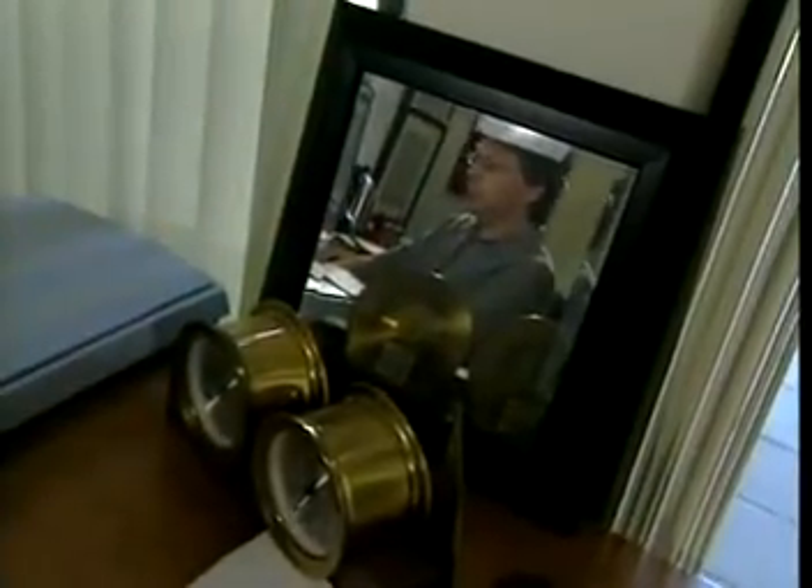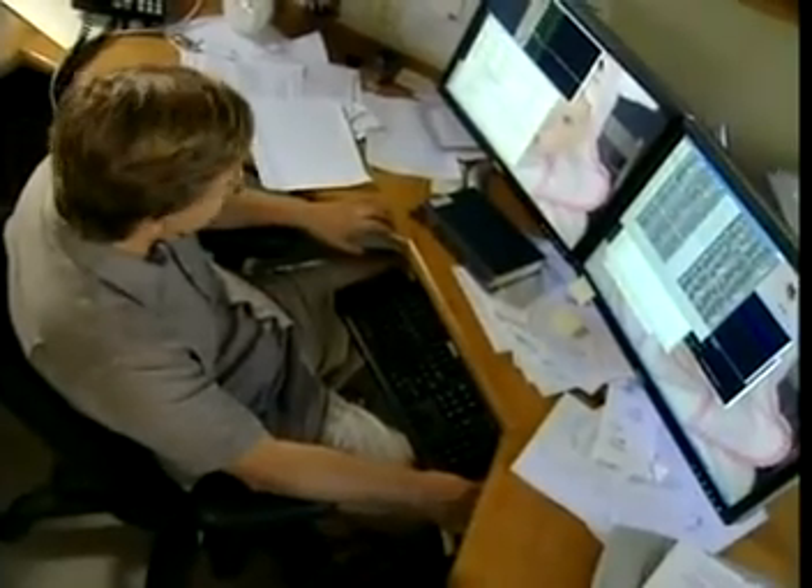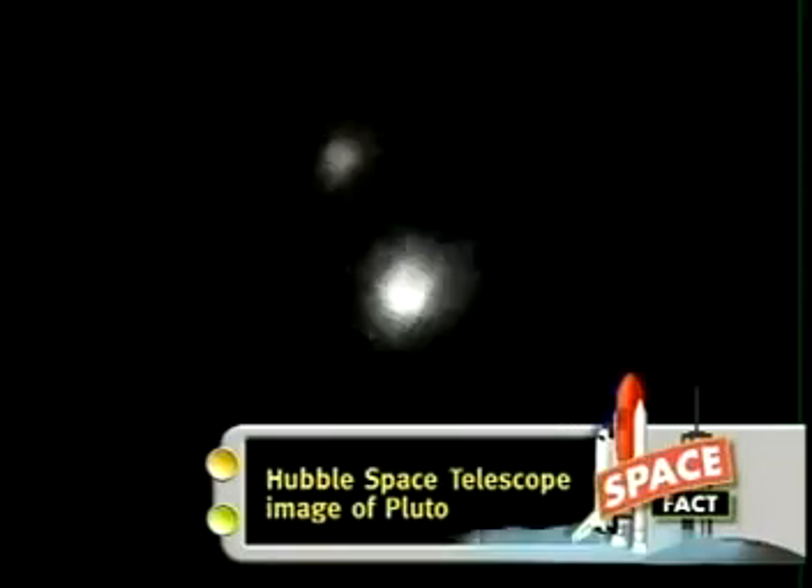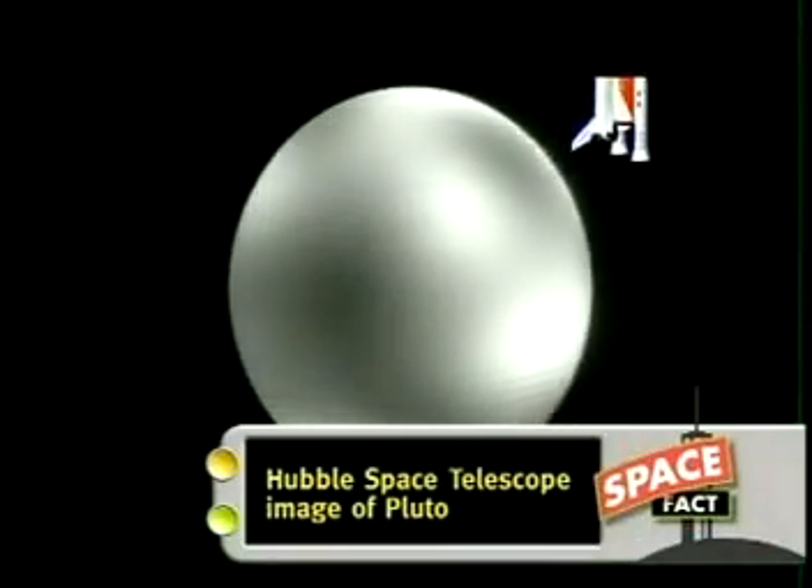Dr. Mike Brown is a modern-day Clyde Tombaugh. He finds other Pluto-like objects out beyond Neptune where Pluto lies. He's now found so many of these ice balls that he's the main reason Pluto is no longer called a planet.